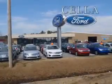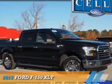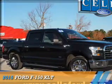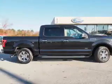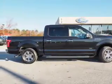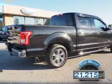Sell a Ford, creating customers for life. Presenting the 2015 Ford F-150. It's powered by a 6-cylinder engine and a 6-speed automatic transmission. With fewer than 25,000 miles, this vehicle has a long road ahead.